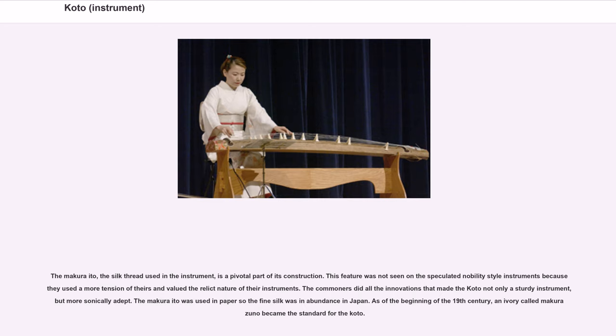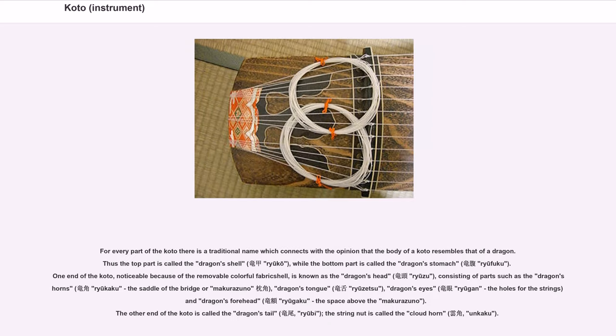The Makura Ito, the silk thread used in the instrument, is a pivotal part of its construction. This feature was not seen on noble-style instruments because they used more tension and valued the relic nature of their instruments. The commoners did all the innovations that made the koto not only a sturdy instrument but more sonically adept. As of the beginning of the 19th century, an ivory piece called Makura Zuno became the standard for the koto.